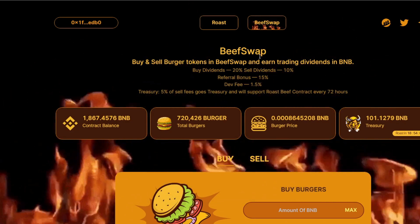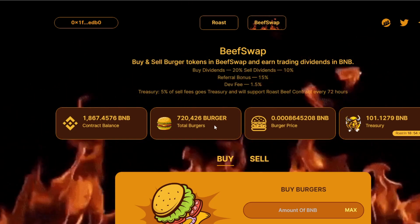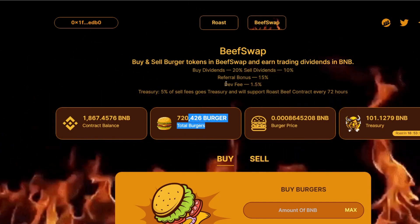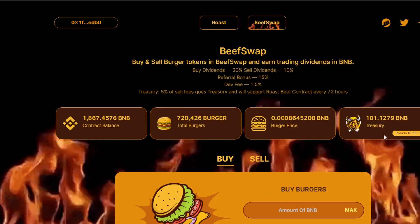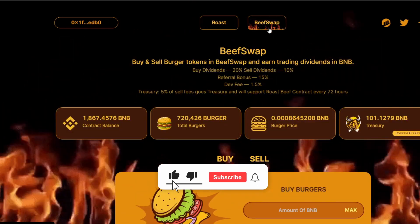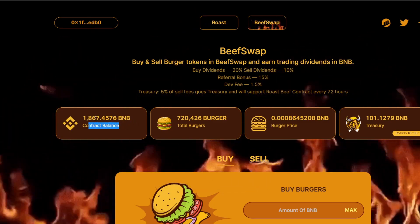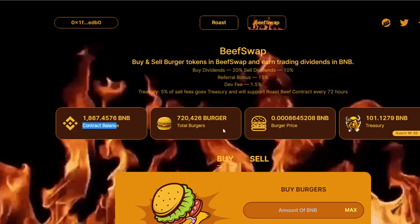What Beef Swap is is essentially another system built upon the Roast Beef system. In this system, you're going to buy and sell burgers, and these burgers are in a limited supply. Whenever you buy and sell burgers, there's a buy and sell tax, and five percent of those taxes go to the treasury. The treasury collects BNB and feeds it back into the Roast Beef project, increasing the contract value. Through this burger system they've actually generated about 1,800-plus BNB in the burger contract balance.